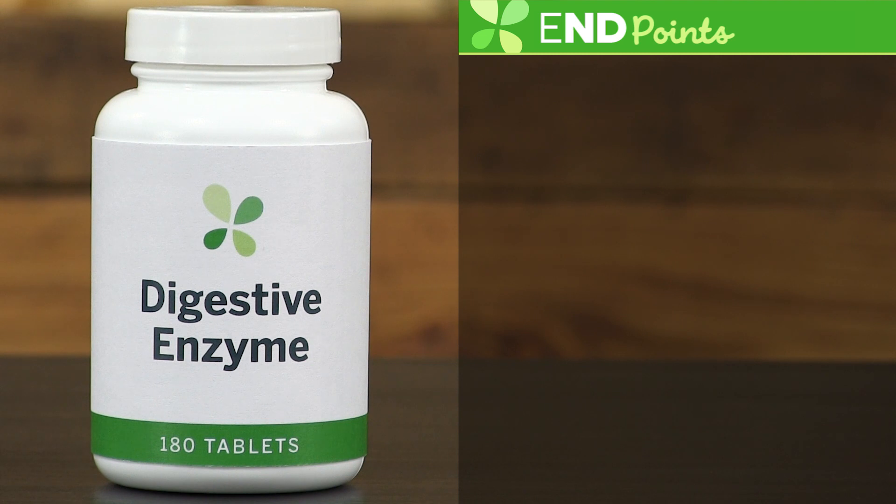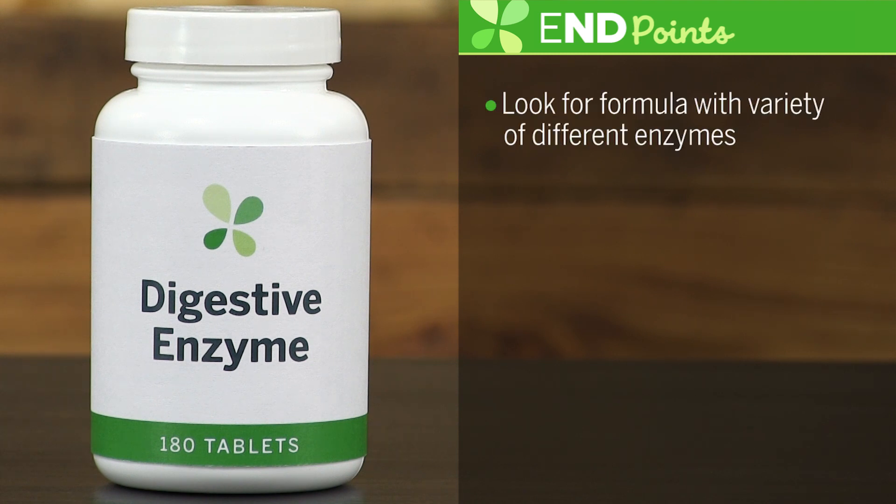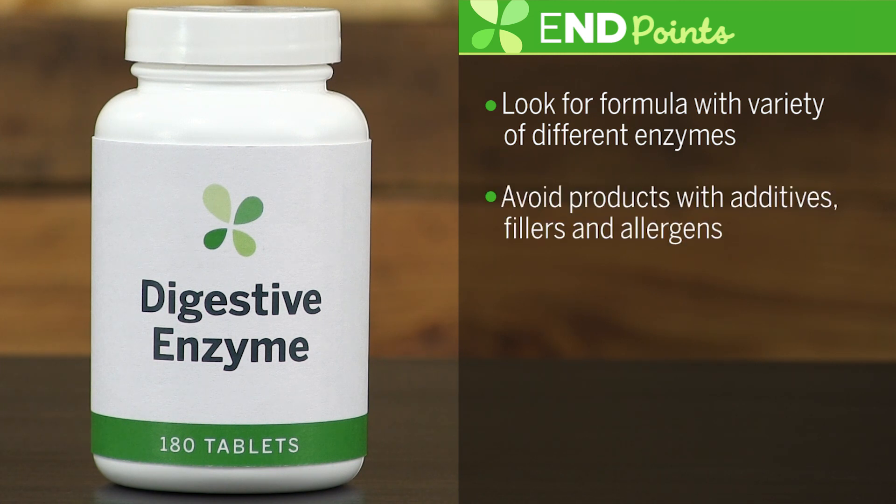When it comes to purchasing a supplement, look for a digestive enzyme supplement with a wide variety of enzymes included in the formula. Make sure to look for quality supplements and to avoid additives, fillers, and other allergens. I recommend taking the supplement about 30 minutes before you eat.